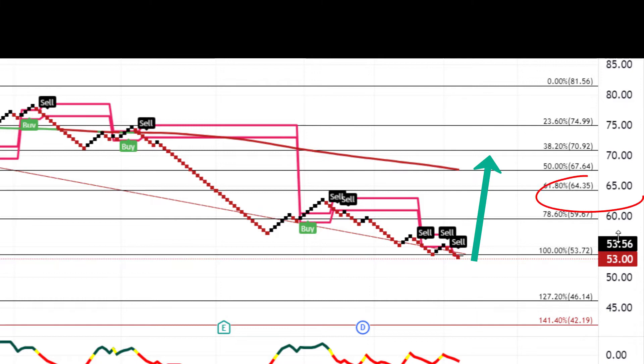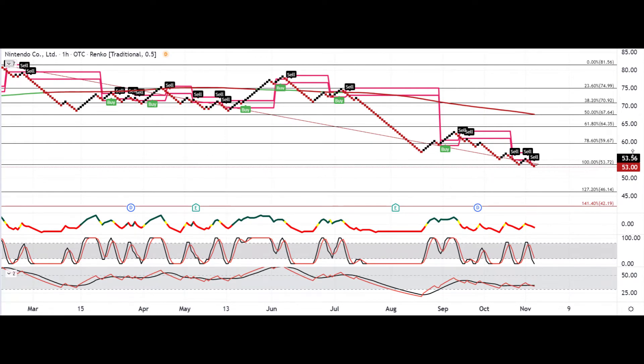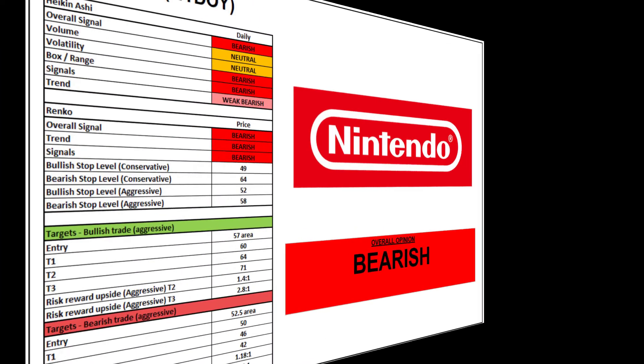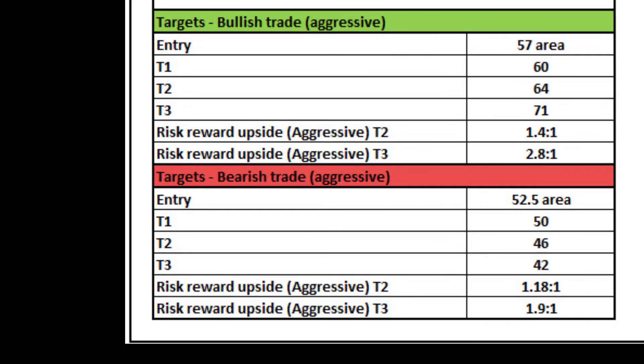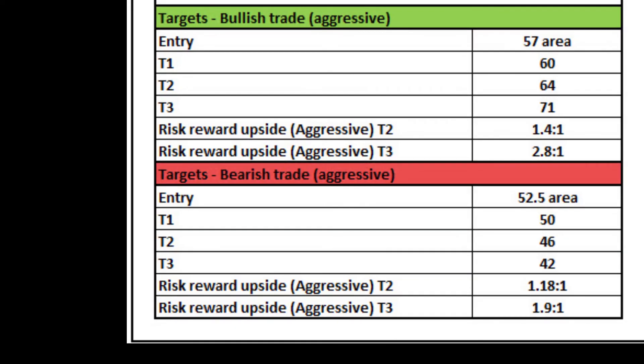Any further downside, the next stop is about $42 if it breaks from there. Upside-wise, if it can reverse its current downtrend then probably looking at $65, then $70, and then back to the highs around the $80s. But at the moment in the shorter to medium term it's looking bearish on the technicals. Based off the technicals alone it's looking quite bearish for Nintendo. The Heiken Ashi is actually a bit more neutral-weak bearish than the Renko, but overall giving them both bearish.